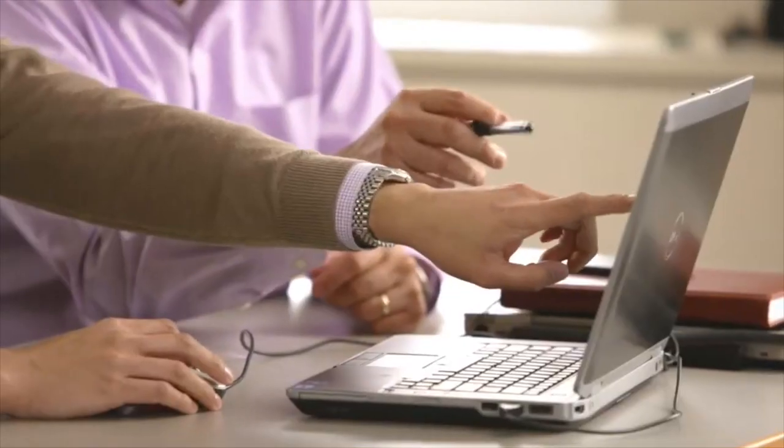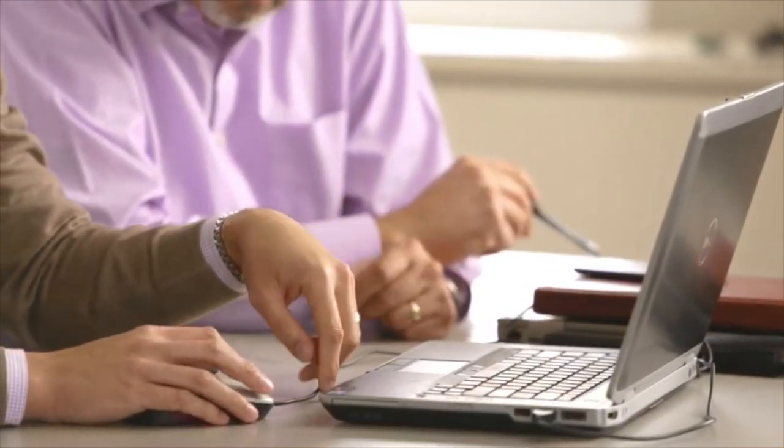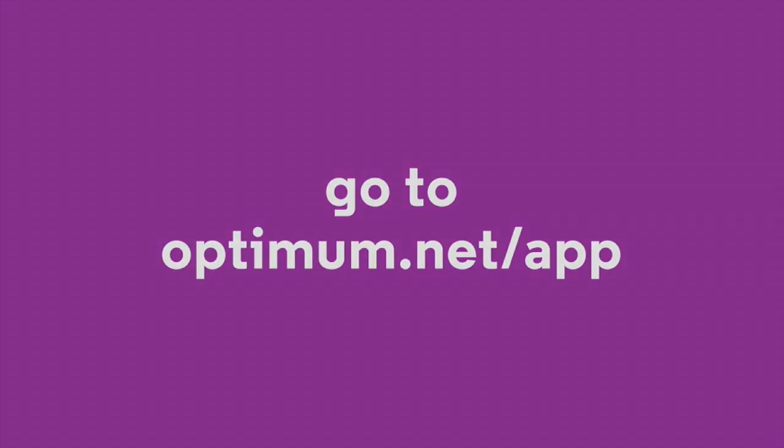Creativity is an interesting thing — you have to be open to new ideas. You have to be able to know that you're going to adapt and adjust and finesse something like a craftsman until you've got this wonderful thing that you can be proud of. To learn more about the features of the Optimum app or to download, go to optimum.net/app.